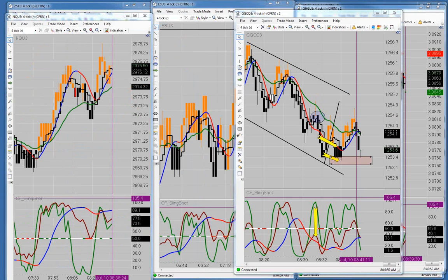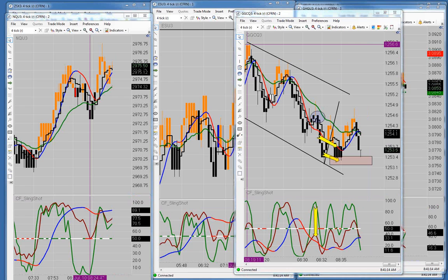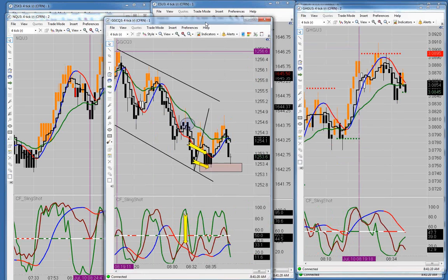I don't let the high of the day concern me so much. The way I look at it is it's an area of resistance that, if broken, can really open the door to much higher prices. If it doesn't get broken, obviously it's going to turn us down.